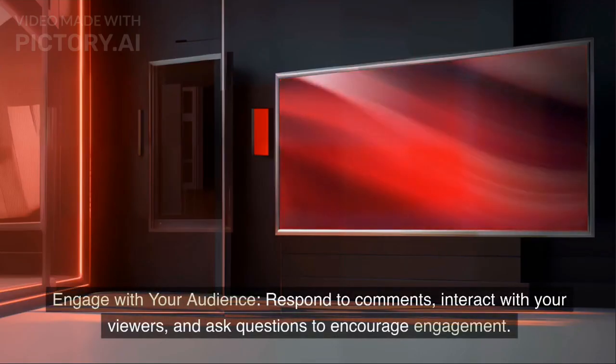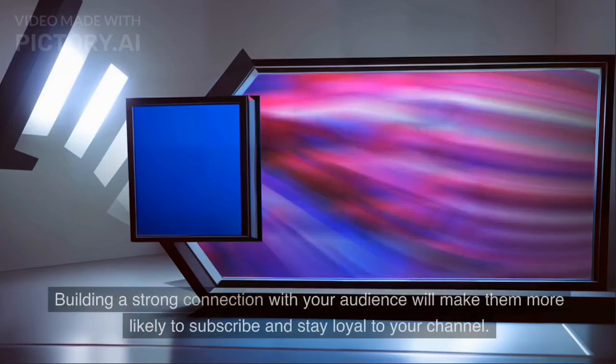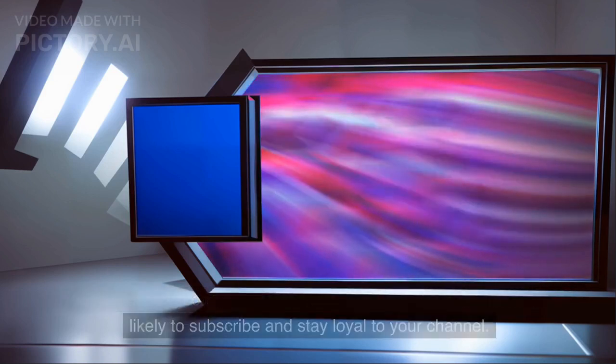Engage with your audience. Respond to comments, interact with your viewers, and ask questions to encourage engagement. Building a strong connection with your audience will make them more likely to subscribe and stay loyal to your channel.